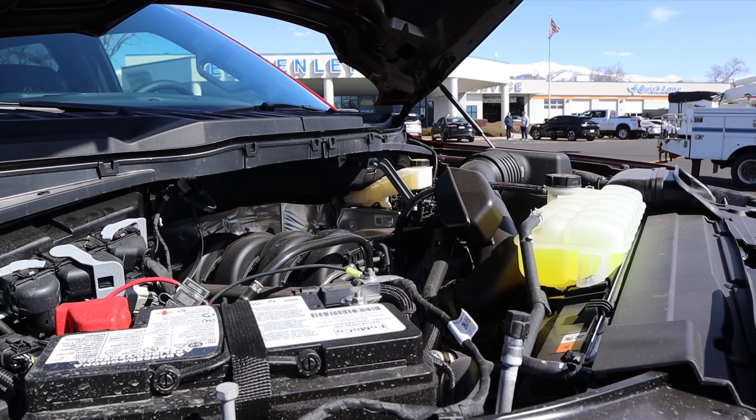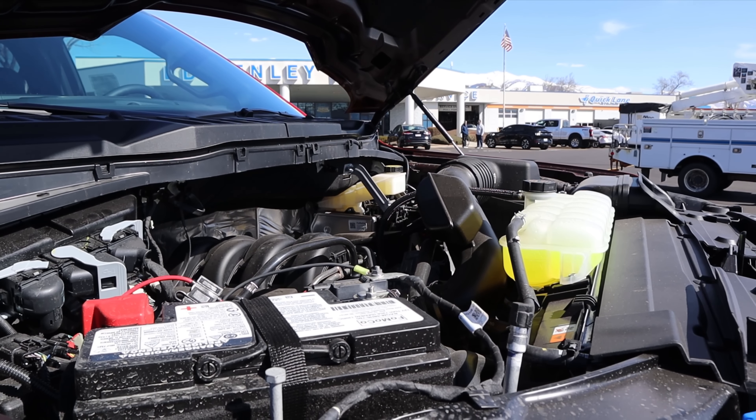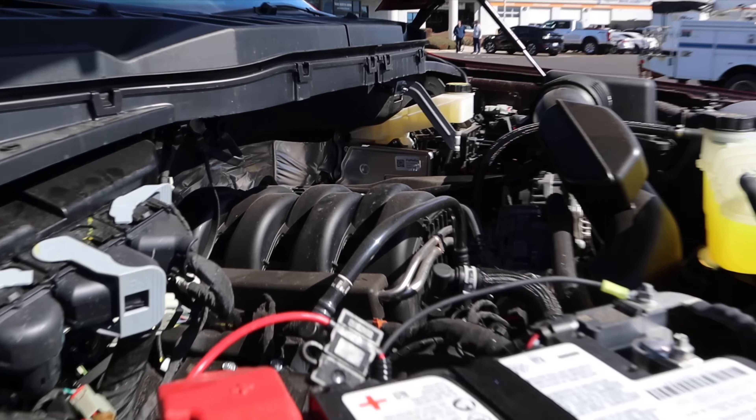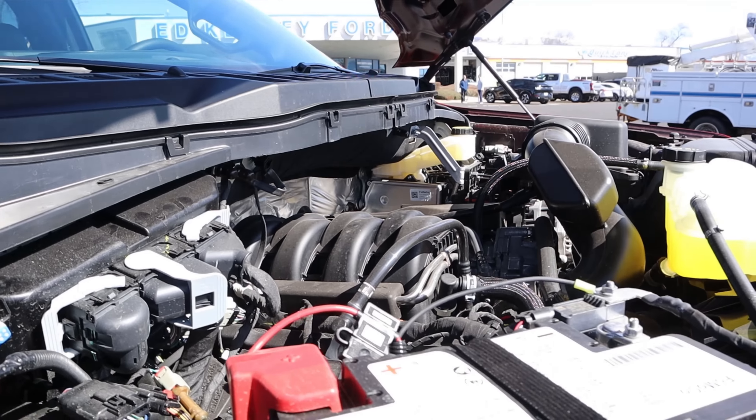Under the hood we have a naturally aspirated 5.0-liter V8 that goes through a 10-speed automatic transmission. It's good for 400 horsepower and 410 pound-feet of torque. Always cool to see the Coyote V8 under the hood.